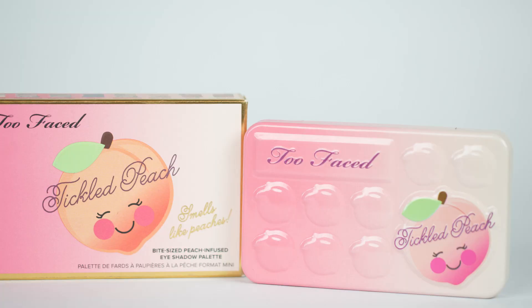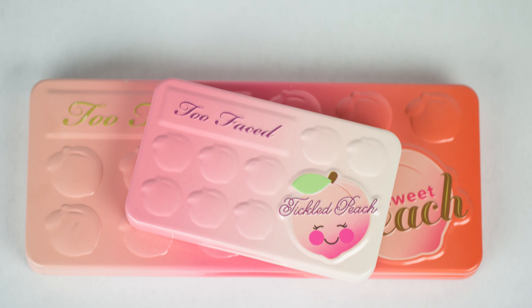This is the Too Faced Tickled Peach Bite Size Peach Infused Eyeshadow Palette — this is actually for one of their holiday releases. They have this one and a sugar cookie one. The sugar cookie I believe is exclusive to Ulta, and this one is exclusive to Sephora. Too Faced has the chocolate bar and white chocolate bar, and then they came out with the chocolate chip palettes — those had horrible reviews and were plasticky with low pigmentation. So I was nervous about this one.